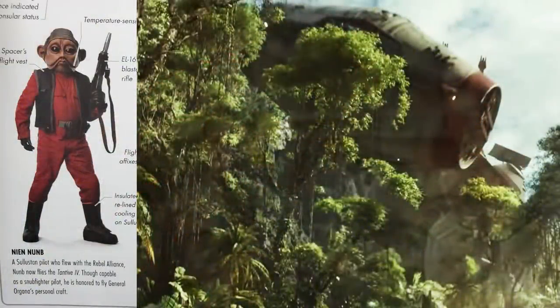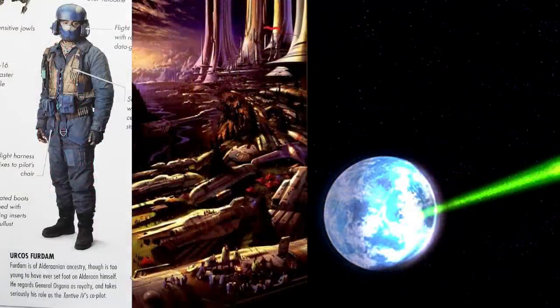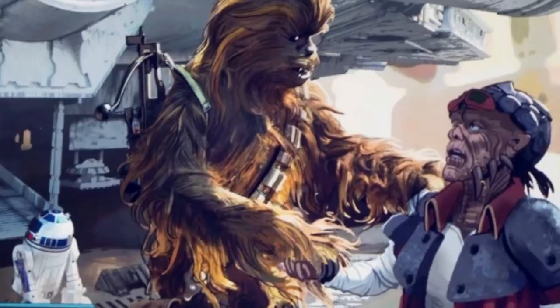Nien Nunb was piloting the Tantive IV, and that is the largest ship in the Resistance at this time. His co-pilot was a descendant from Alderaanians — his ancestral home was destroyed before he was born, but there were many Alderaanians off-world when the Death Star attacked. We also learned that Chewie lent the Falcon to Hondo Ohnaka, a pirate from the Clone Wars and Rebels TV show.